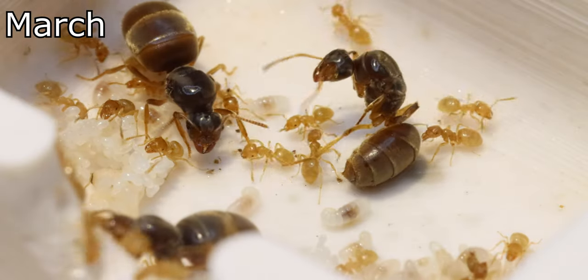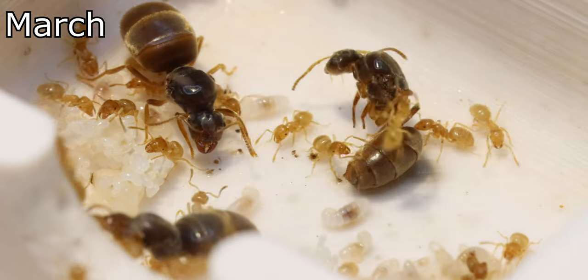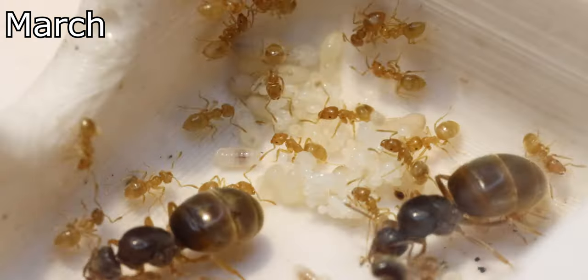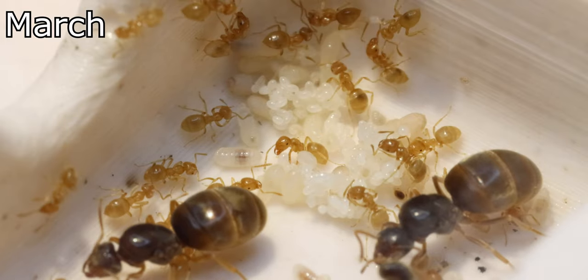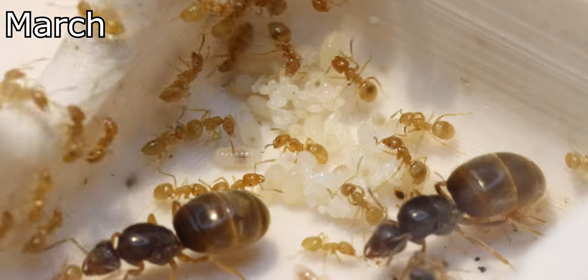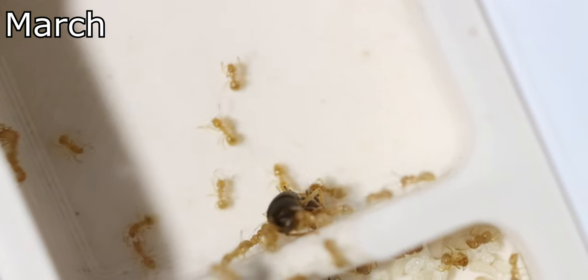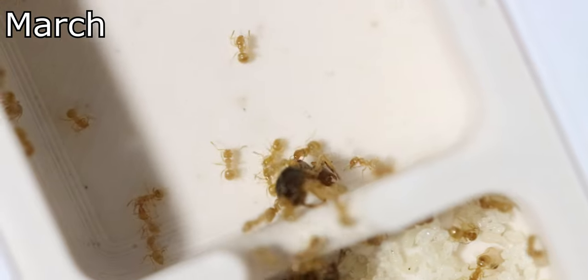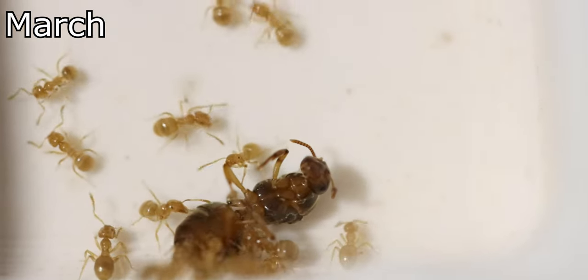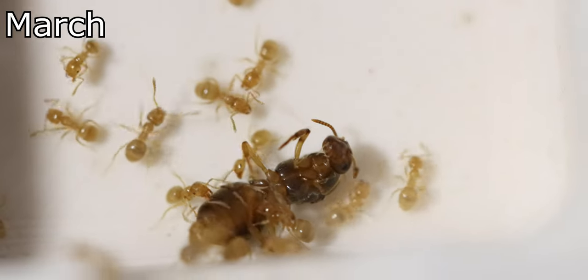Now this year has started up with some mixed emotions. On one hand, the colony had more brood than I had ever seen before and it may be the long awaited year where the colony simply explodes in numbers. But on the other hand, we started this year off with losing the fourth handicapped queen. She sadly didn't make it, and these are some of the final moments I captured of her life.